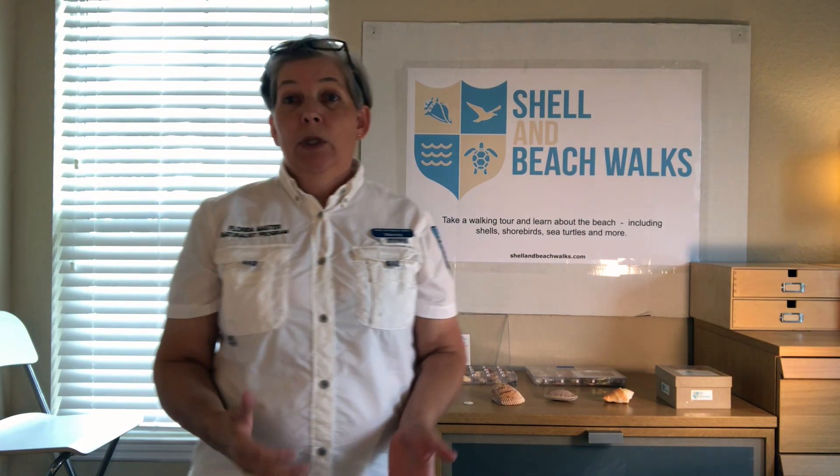Are you all ready for a Shell and Beach Walks adventure? Awesome, let's get started. So we're going to do a series on common shells from this area, which is St. Pete Beach, Madeira Beach, Clearwater Beach on the Gulf Coast of Florida.